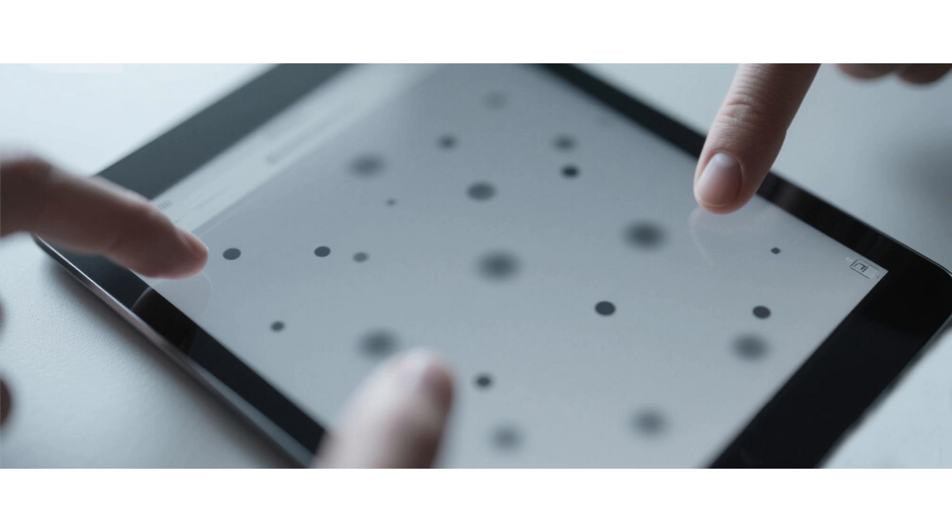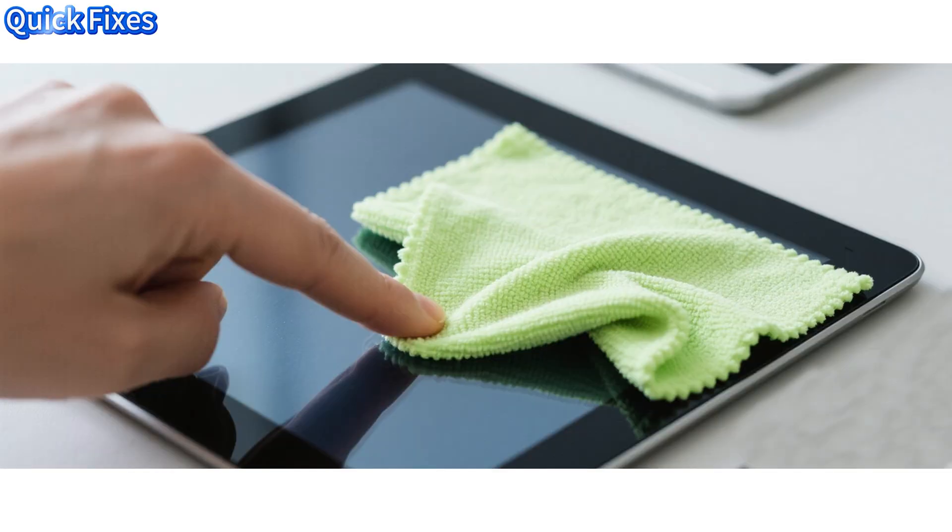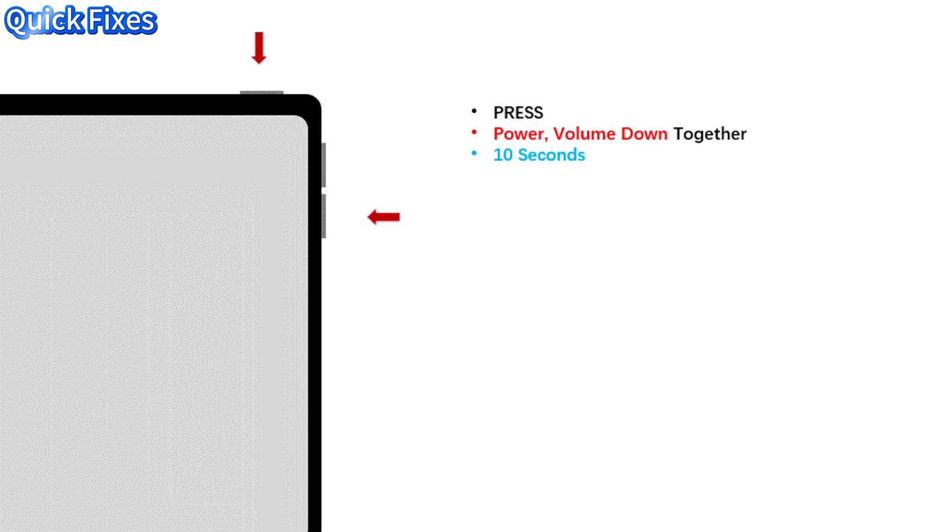90% of issues can be solved in minutes. First, do these three things. One, clean the screen — oil and dirt ruin touch sensitivity. Two, force restart.